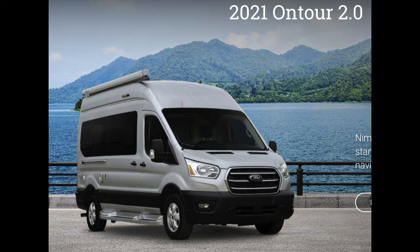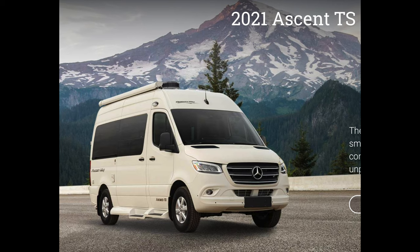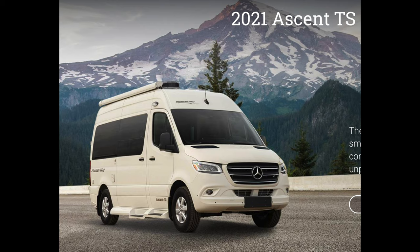Would you say the Ford chassis now has pretty much the same features as the Mercedes on the Ascent? The Mercedes still has a few more bells and whistles when it comes to safety, but the 2020 Ford Transit has seriously upgraded to catch up to the Mercedes-Benz in safety features. It's definitely much more attractive compared to the year before — absolutely.